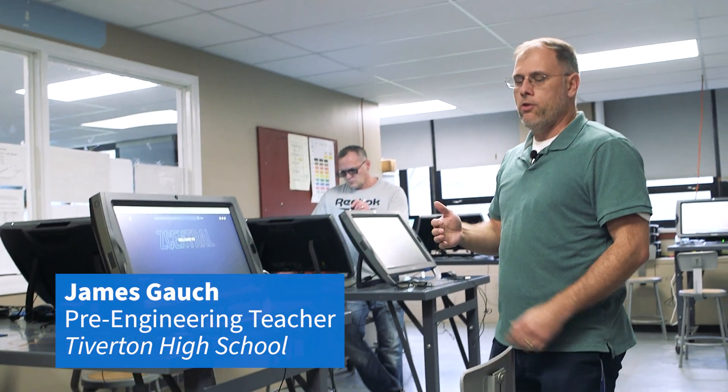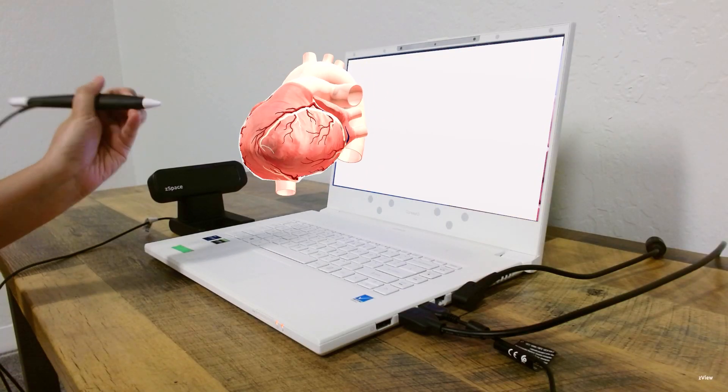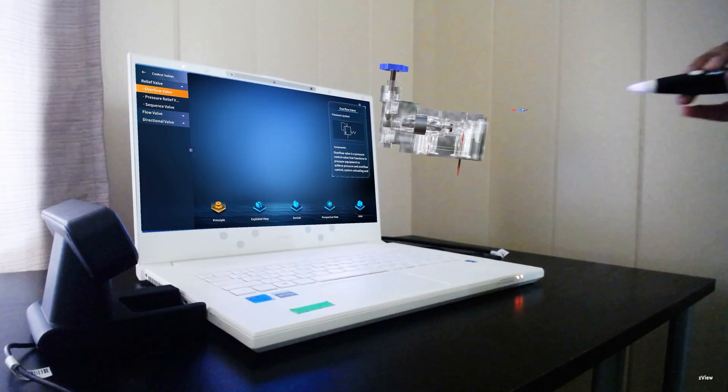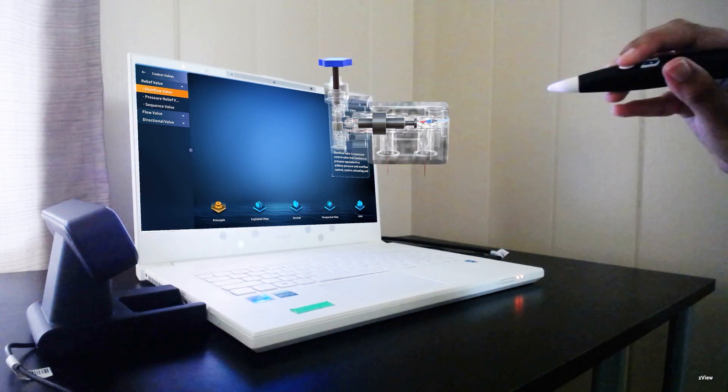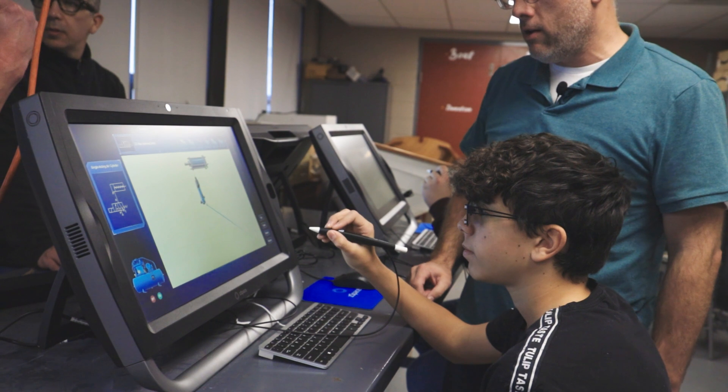We do manufacturing and carpentry down here, electrical. It's all the stuff that we teach in our classes that we can reinforce on these computers. So when it comes to anatomy or my manufacturing class, if we're breaking apart a pneumatic machine or equipment, you don't have to have them all on hand. You can actually reinforce it here.